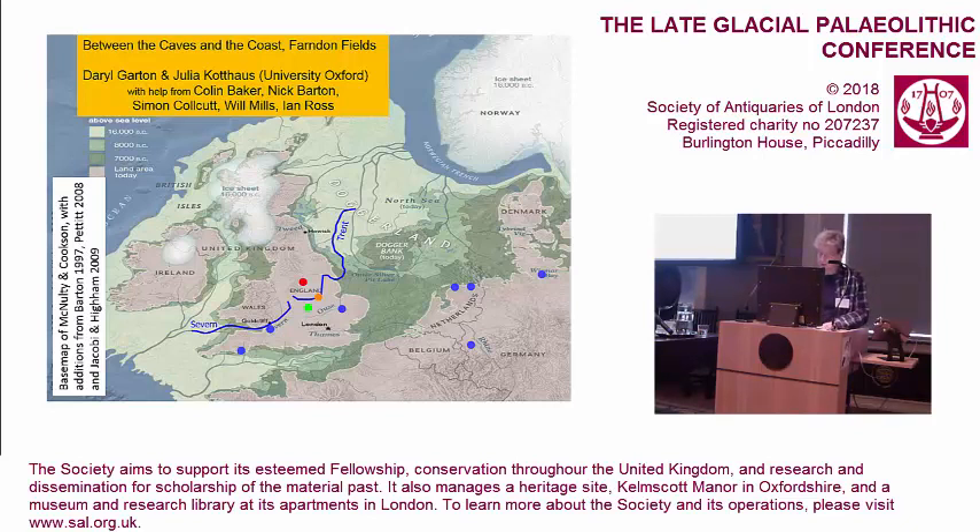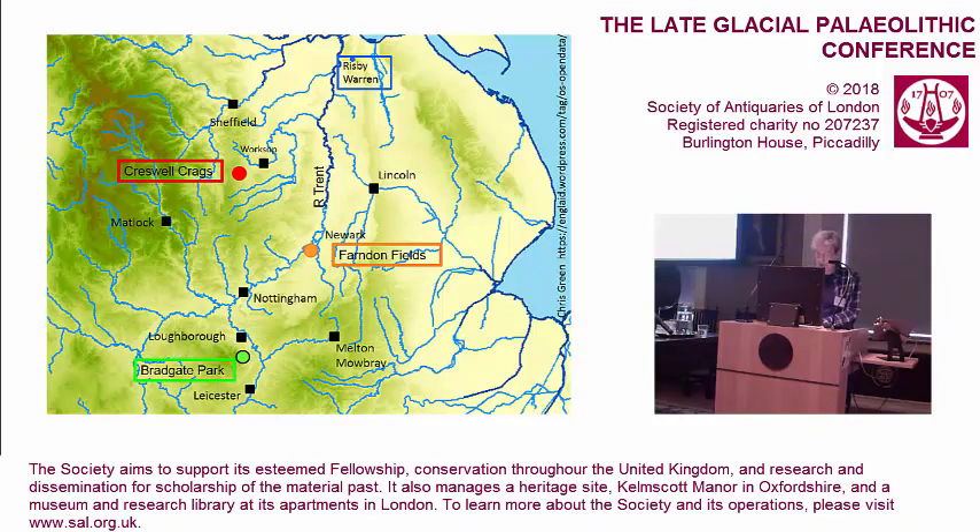First of all, where is Farndon Fields? It's the orange dot on the River Trent, shown on the peninsula of Europe. Other dots are Creswellian Clusters. If we zoom into the Trent to locate you, we've just heard about Bradgate Park, which is the green dot at the bottom of the slide. Creswell Crags is the red dot, and Farndon Fields is the orange dot between them on the Trent, upstream as it goes into the River Humber, with the well-known site of Risby Warren at the top of the screen.